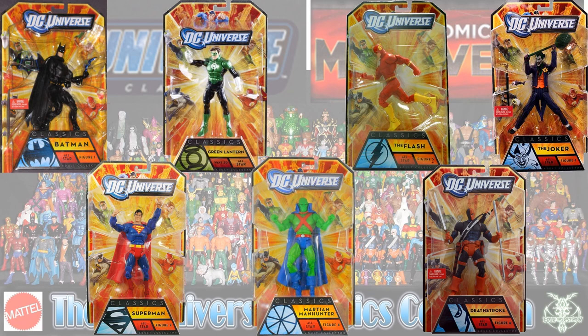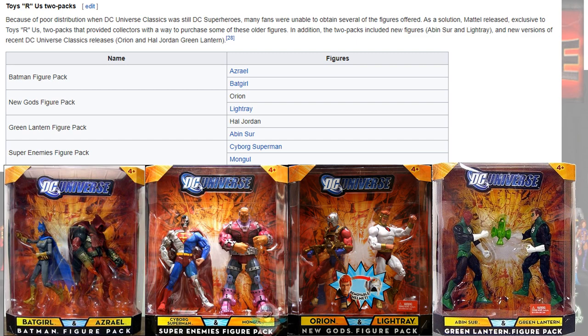In the All-Star card backs, counting them off one through seven: it's actually odd that the Green Lantern one shows Wave 20 instead of All-Stars and doesn't show a figure number. But Batman in his black was figure one, Superman was figure two, Hal Jordan Green Lantern was number three, Martian Manhunter was four, Flash was five, Deathstroke was six, and Joker was seven.